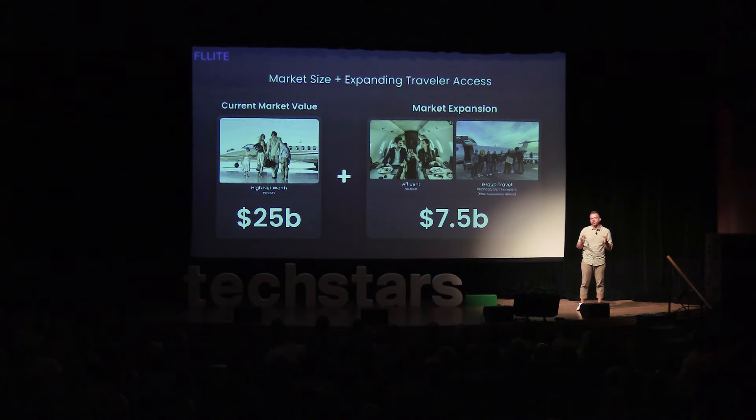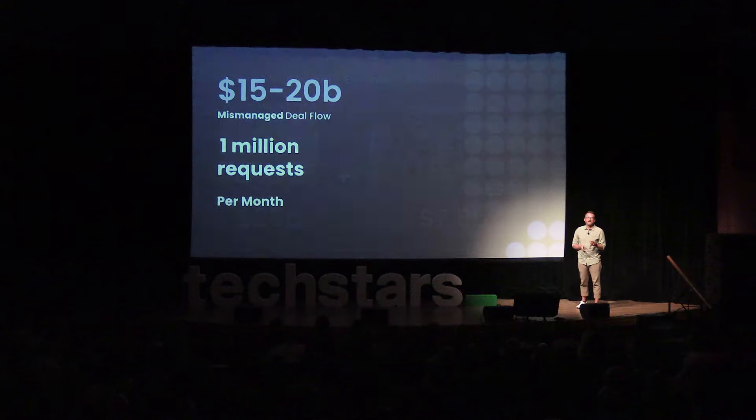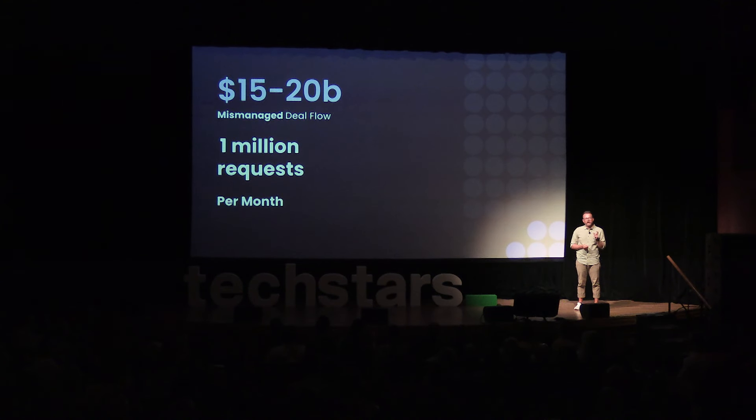The size of this market, solely catering to the high-net-worth individual, is worth $25 billion. With our platform of sharing, proposing, and splitting costs, we think we have the ability to expand that market by at least 30%. More than 1 million requests go mismanaged every single month, valued at $15 to $20 billion.